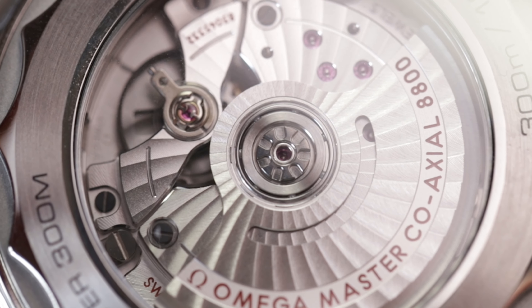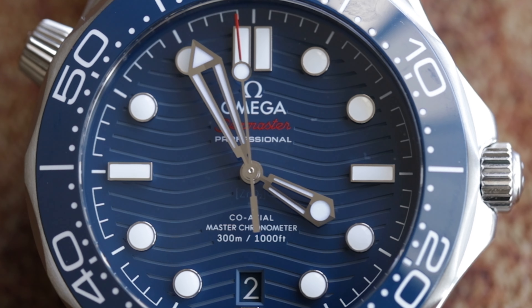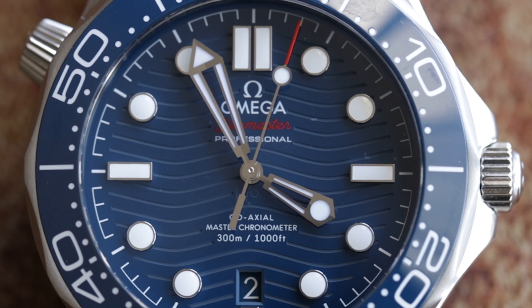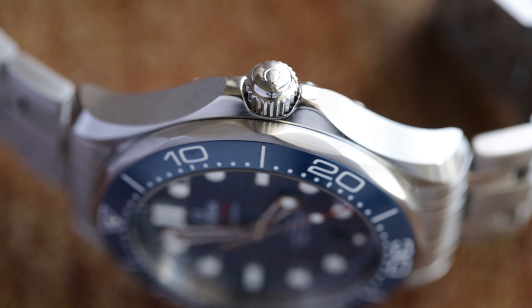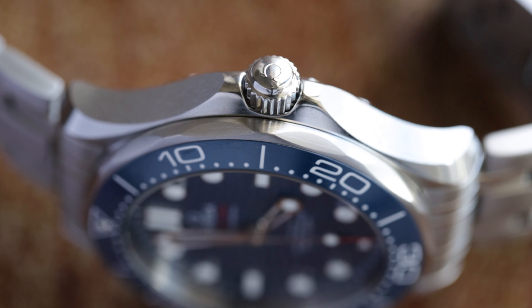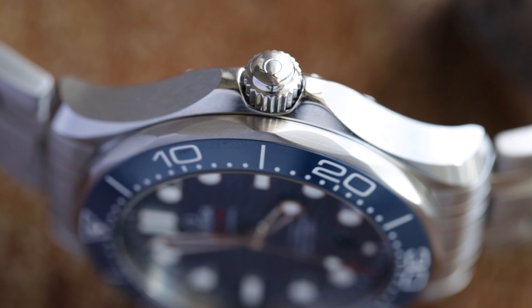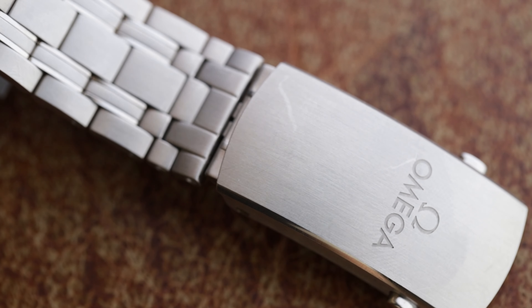Watches like the Tudor Pelagos 39, with newer materials, sleek design, and overall better wearability, make it hard to even consider the Seamaster Professional — and that's not even getting to the price comparison. So should you even consider the Seamaster Professional in 2022? Well, first of all, what is it and why should you buy it?